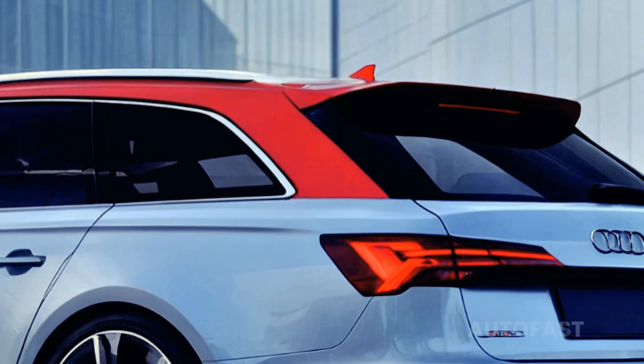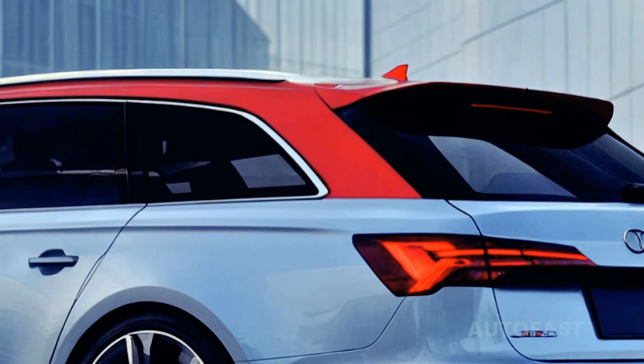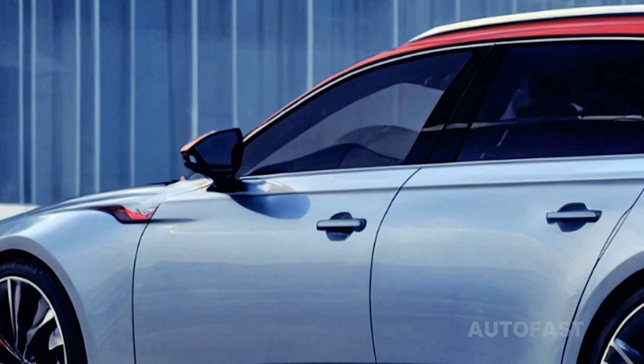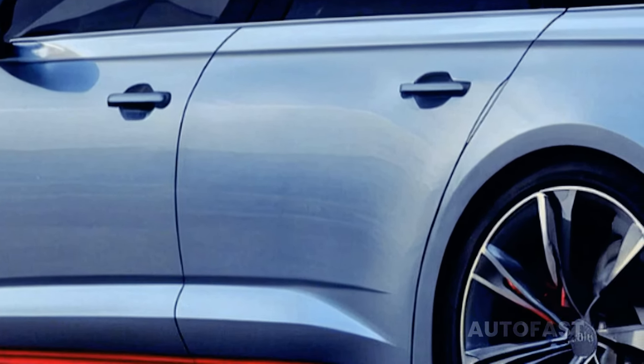Before the current generation RS6 leaves the market, Audi has a special GT variant planned, strictly restricted to 660 units globally. The 2025 Audi RS6 Avant GT takes design cues from the iconic Audi 90 IMSA GTO race car of the late 80s and the 2020 RS6 GTO concept.